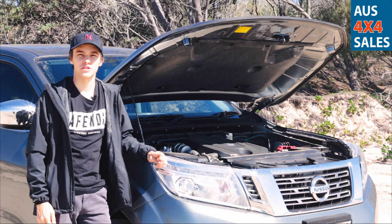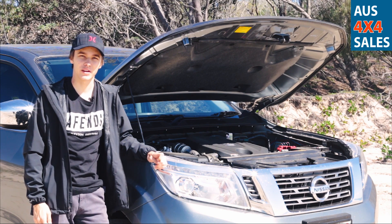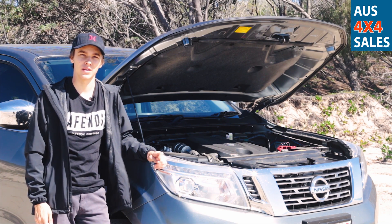The 2.3-litre four-cylinder twin-turbo diesel motor in this Nissan ST Navara produces 140 kilowatts of power and 450 Newton metres of torque.